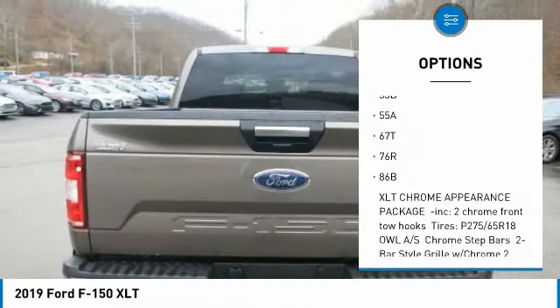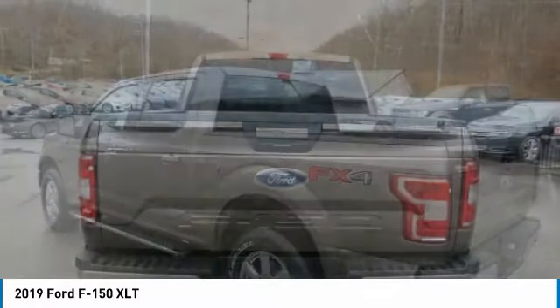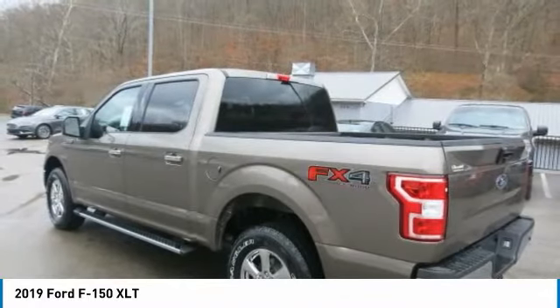Shifting into four-wheel drive is as easy as turning a dial with the electronic shift-on-the-fly system, which lets you choose two four-wheel drive modes as well as two-wheel drive.